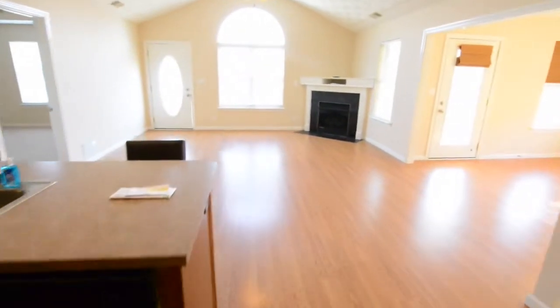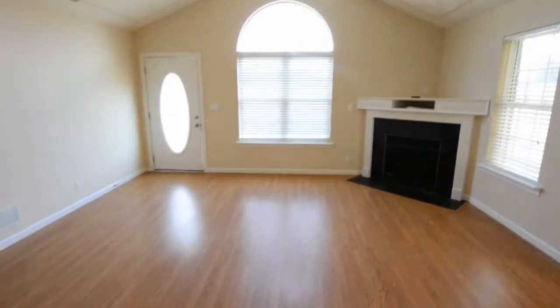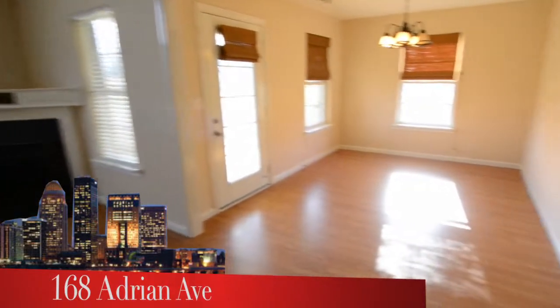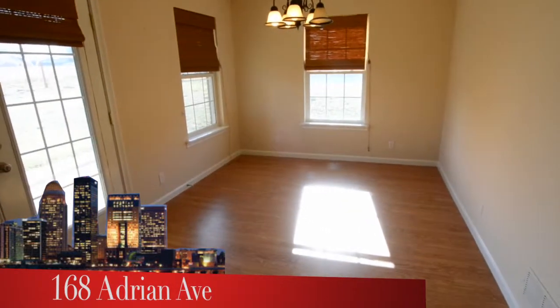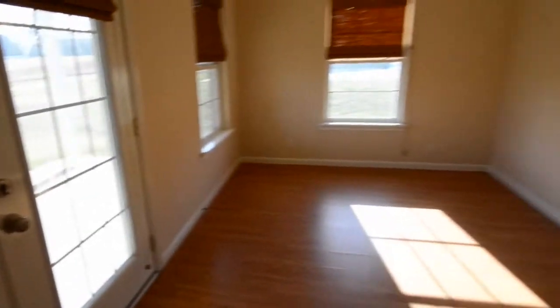One of the amazing features of this condo is the amount of light coming in from all directions. You can see the Palladian window ahead of us is responsible for just part of the light in here. Here to the right, a formal dining room with more light coming in. And this door, by the way, goes out to a patio.